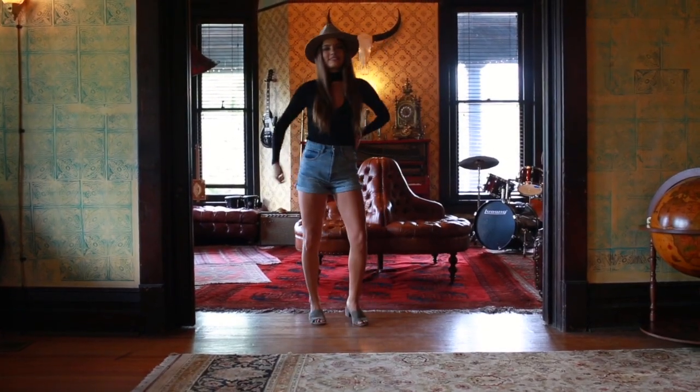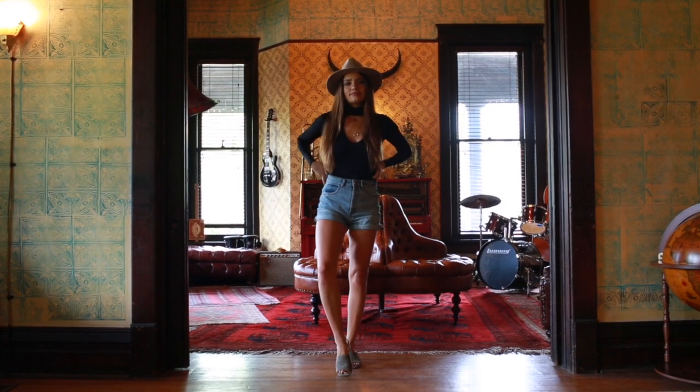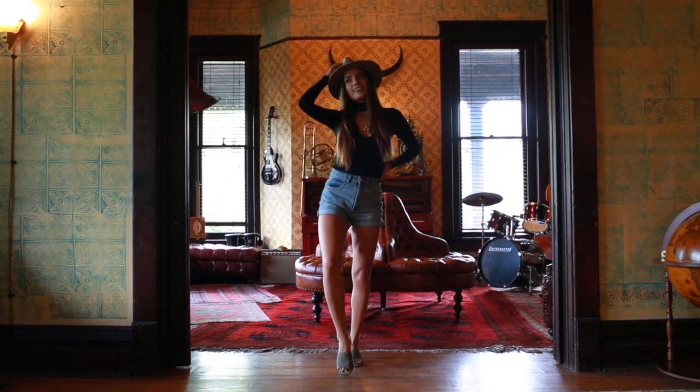I wore some gray slide-on mules from Revolve, and then of course my favorite hat from A Lack of Color. I wore that just because I had it with me and couldn't pack it, but I thought it looked nice with the outfit regardless.